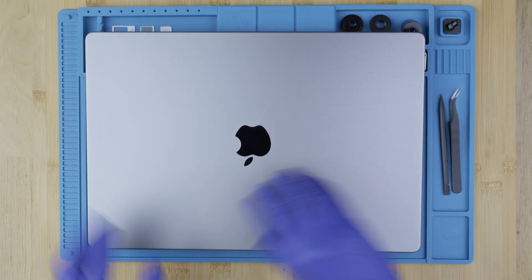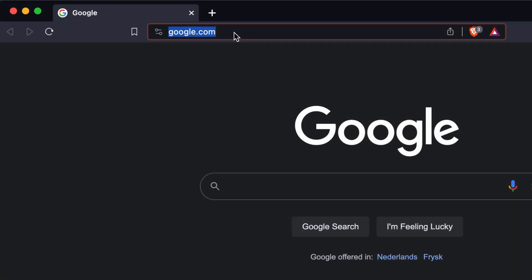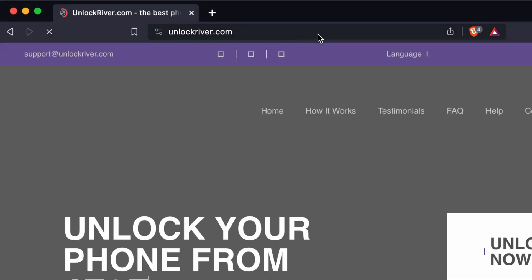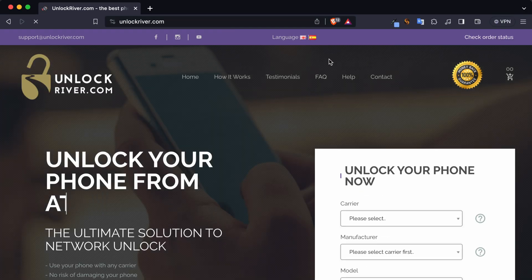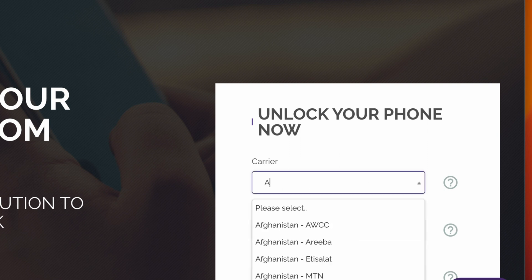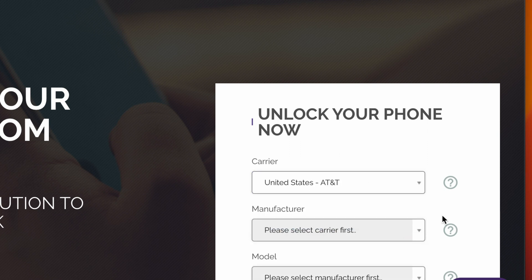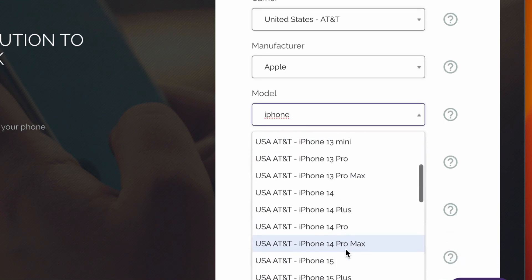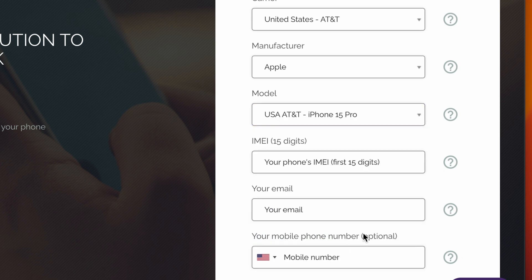Step two: grab your computer and go to the following website — unlockriver.com. We will include all the links below. Using this tool, we will unlock the phone. We're going to start by selecting the original carrier and the country that your phone is currently locked to. Then we will select the brand, and then select the exact model and service. In some cases you will get multiple services — some are faster than others and the prices may vary.